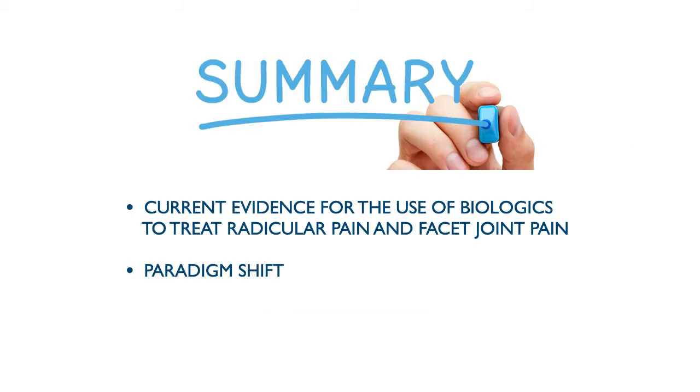Compared to osteoarthritis, the research in orthobiologics in spine is still in its early stages. For radiculopathy and facet joint, it mostly involves PRP and its different preparations. There is no published research at this time on the use of other cell-based therapies from bone marrow or adipose for epidural or facet injections.